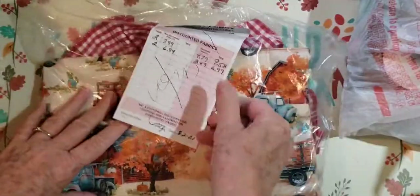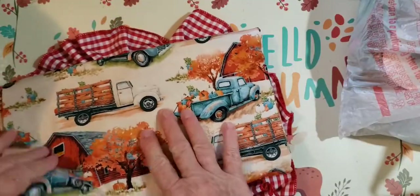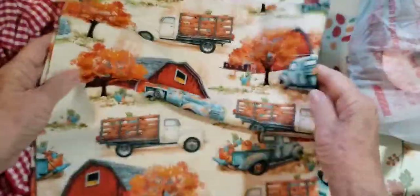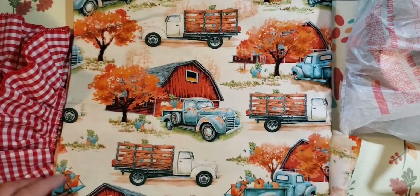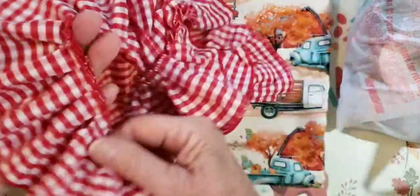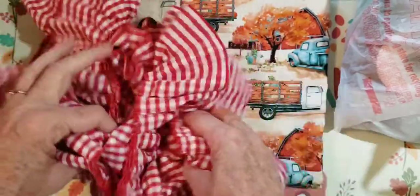Okay, let's do the fabric — I think this was on sale. I got two yards each. I might've paid $10, but it's beautiful. Look at the little farm with trees and a truck with pumpkins. So a lot of that — that's two yards of that, but it's really pretty. Then I got some for farmhouse journals. I think this was 40% off too, and I got two yards of this. Very pretty pleated fabric for a farmhouse journal. Love that.